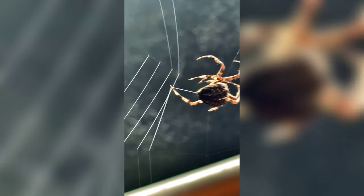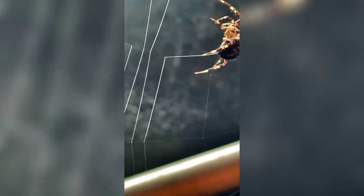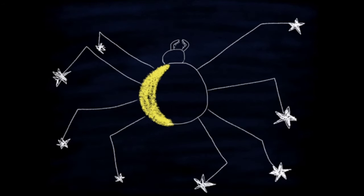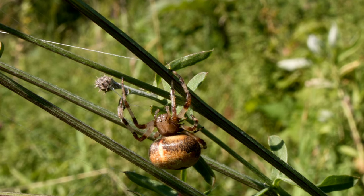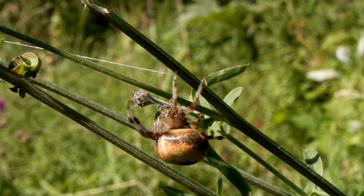Fact number eight: Amazing adaptations. Spiders are incredible adapters. Some camouflage themselves to blend into their surroundings, while others mimic the appearance of more dangerous animals. It's like a real-life game of hide-and-seek.